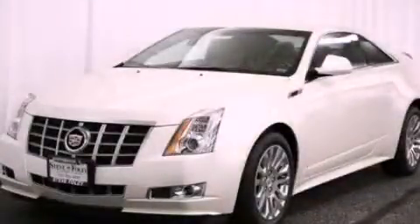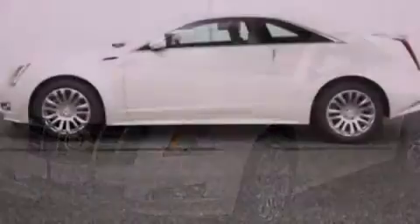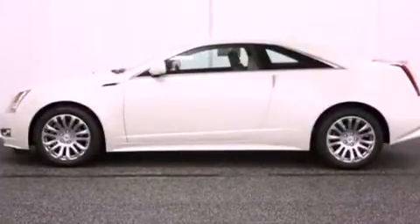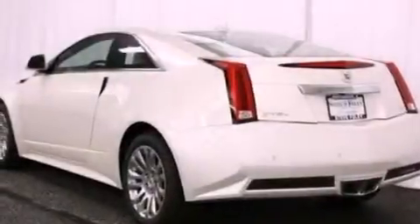This is a brand new 2012 Cadillac CTS, a great fit and finish. It features a 3.6 liter 6-cylinder engine and an automatic transmission.